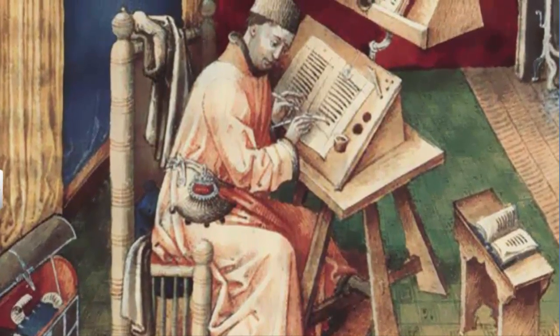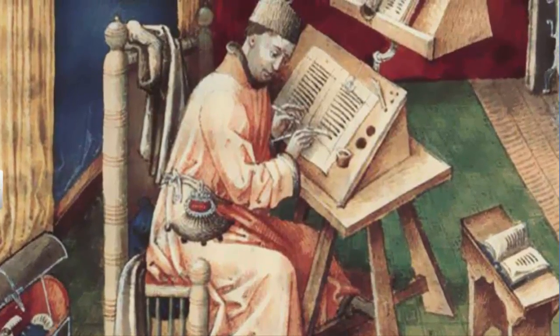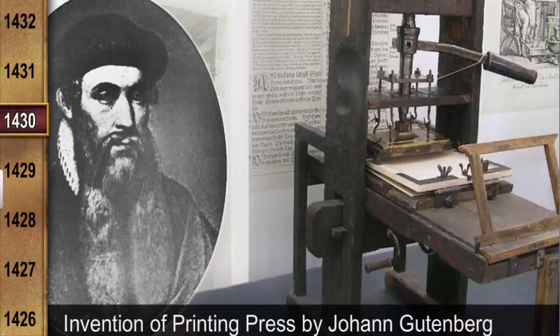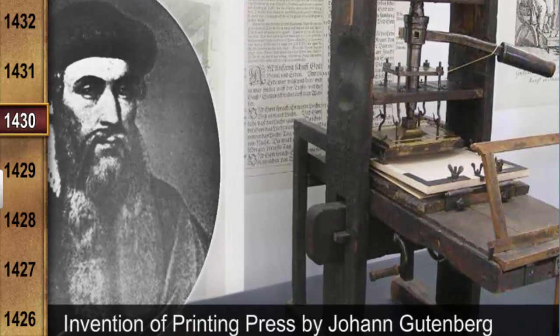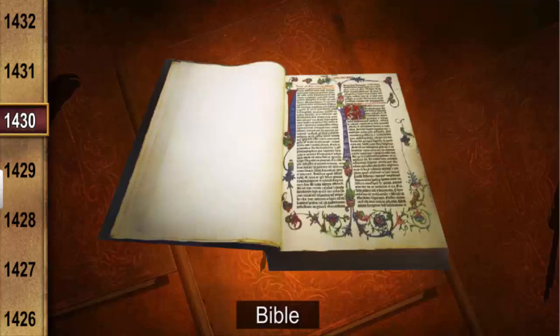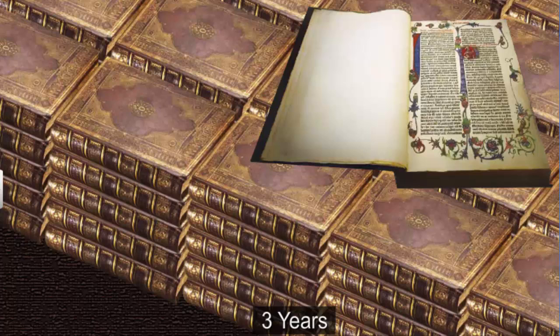However, a faster and cheaper technology was needed. The first known printing press, developed by Johann Gutenberg in the 1430s, came as a much-needed solution. The first book he printed was the Bible. However, it took him three years to print 180 copies, which was still quite fast by the standards of that time.